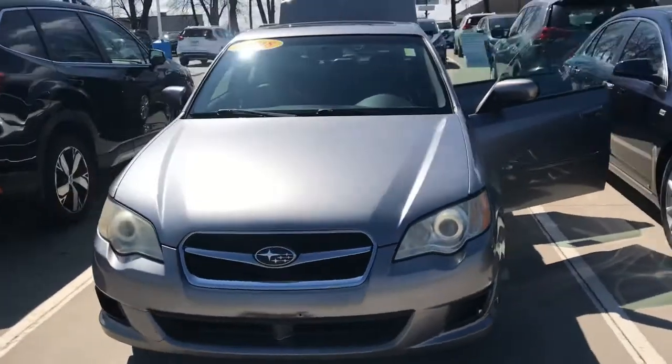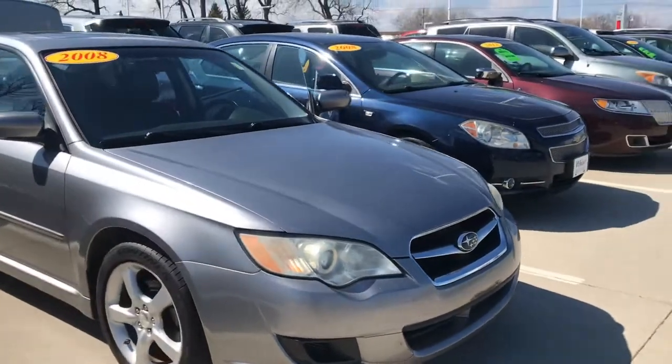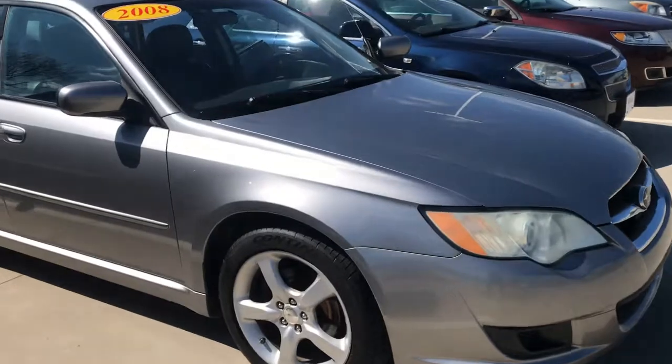It's a 2008, 2.5 liter four cylinder in the Newport blue color. It's an automatic and it's got leather.